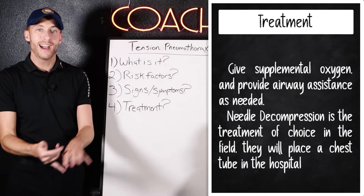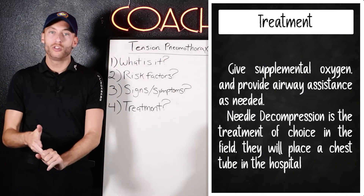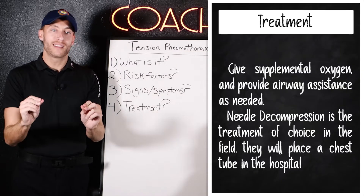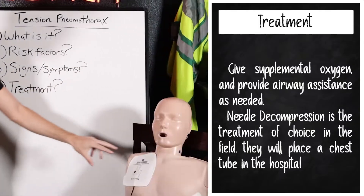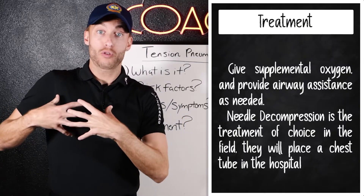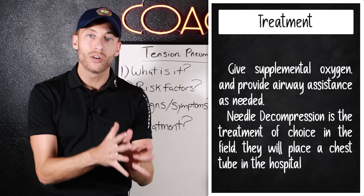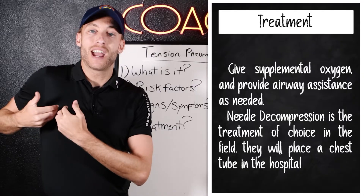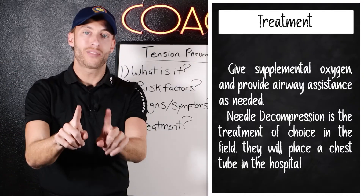As for treatment, yes we give supplemental oxygen, yes we do EKGs, yes we establish IVs. Of course we tackle any airway issue. But the main treatment is we need to get the trapped air out of the patient. We do that by needle decompression — placing a needle into that space so the air can escape and the lung can re-inflate.